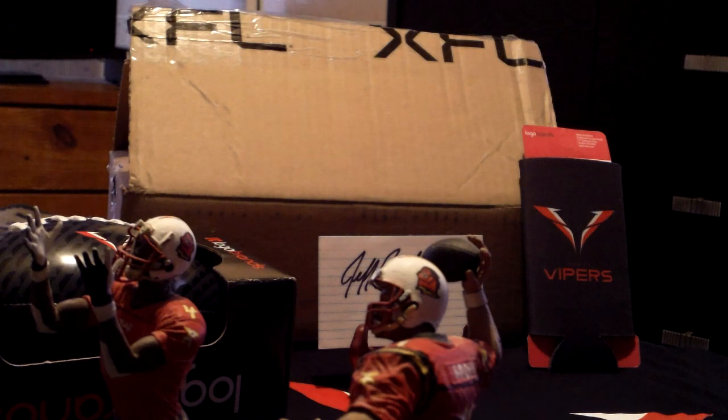I just received them in the mail this morning. They came pretty quick — I think it was from Pennsylvania where I ordered them. I have never seen McFarlane football figures before. Apparently they did make them, and I don't know — I've been trying to find them and I can't find them anywhere.